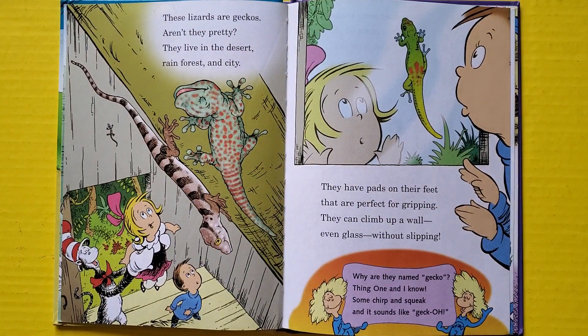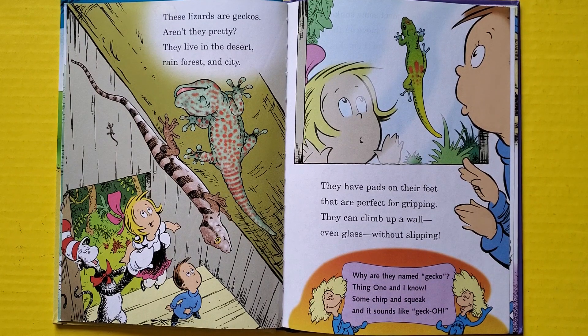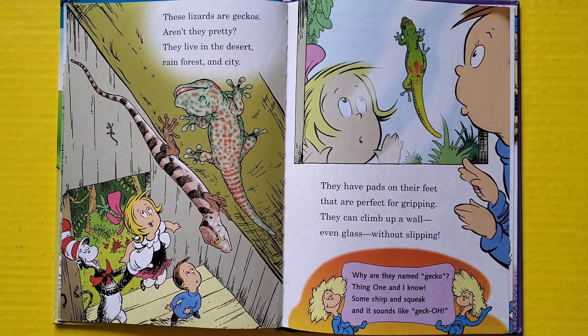These lizards are geckos — aren't they pretty? They live in the desert, rain forest, and city. They have pads on their feet that are perfect for gripping — they can climb up a wall, even glass, without slipping. Why are they named gecko? Well, I know one reason: their chirping and squeaking sounds just like gecko.